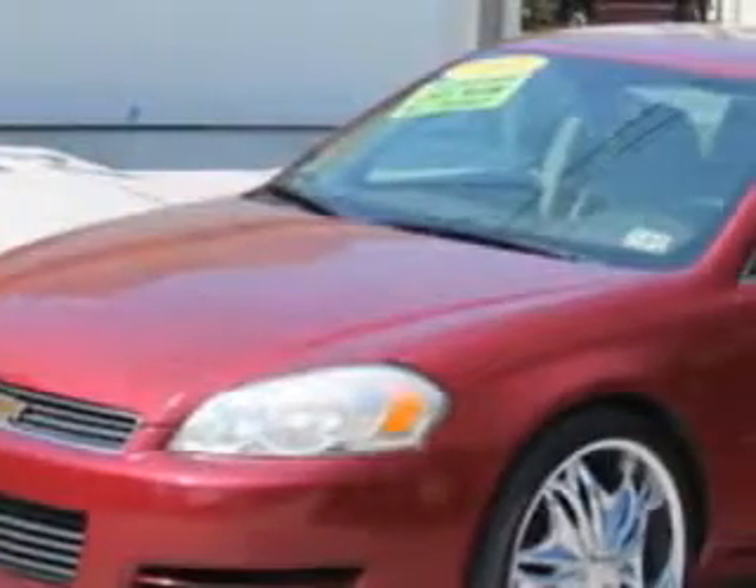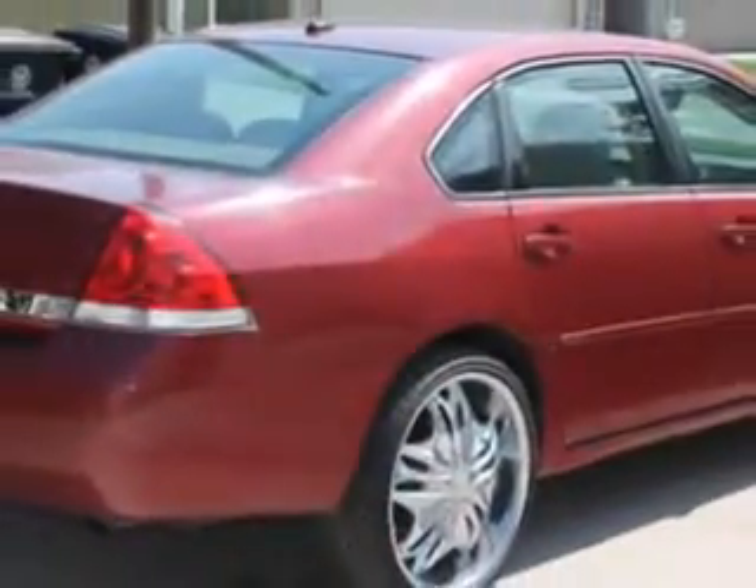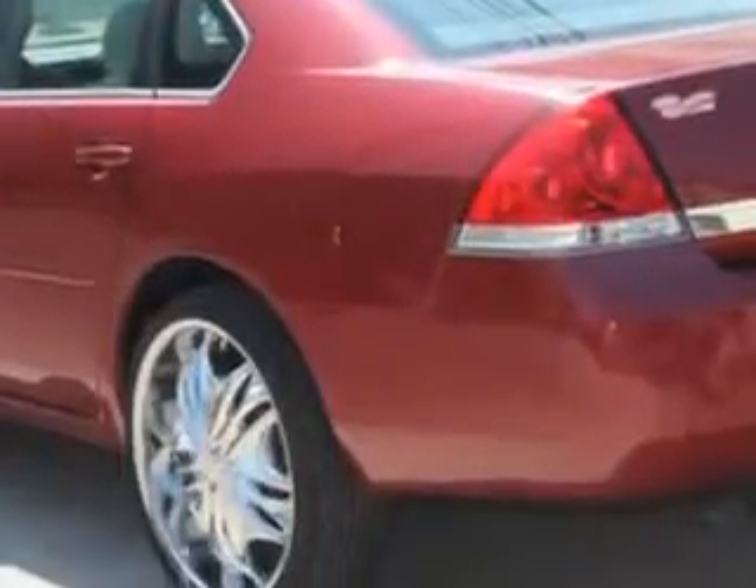Check out this sport red metallic 06 Chevrolet Impala LT, equipped with a 6-cylinder engine and an automatic transmission. Enjoy an exceptional 31 miles to the gallon on this great car, with features like OnStar communication system, anti-theft stereo, remote ignition system, wheel covers, and SCV — speed compensated volume.